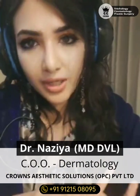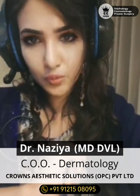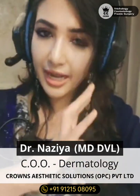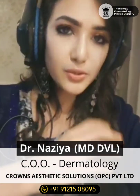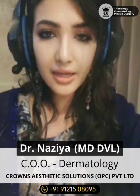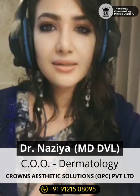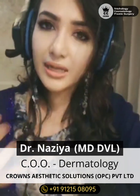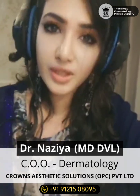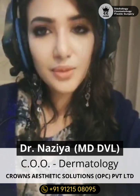Depending on your condition, your dermatologist will decide what is the best type of PRP for you. We first do a blood investigation to confirm you have an adequate number of platelets. We then draw around 20 to 30 ml of your blood and centrifuge it. We do a double centrifuge process with the aim to get the maximum yield of larger and younger platelets that have a higher hemostatic function. The method of preparation, the speed of the centrifuge, and the time taken for each centrifuge all become important.